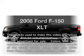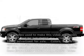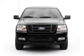Presenting the 2008 Ford F-150. If you're looking for an automobile with great attributes, look no further.